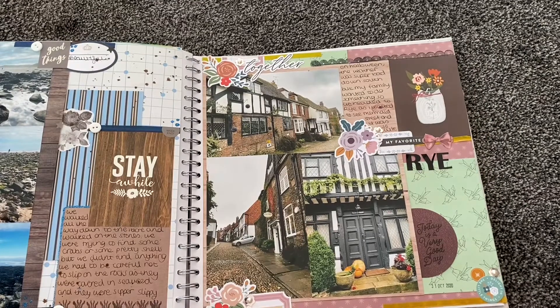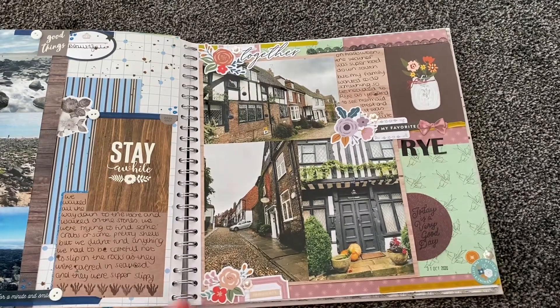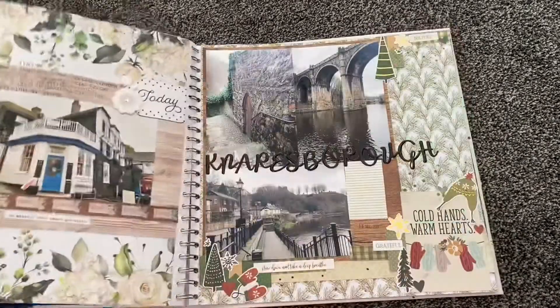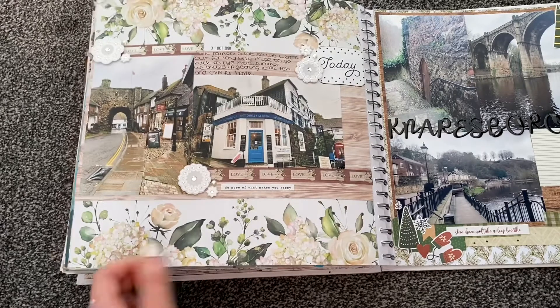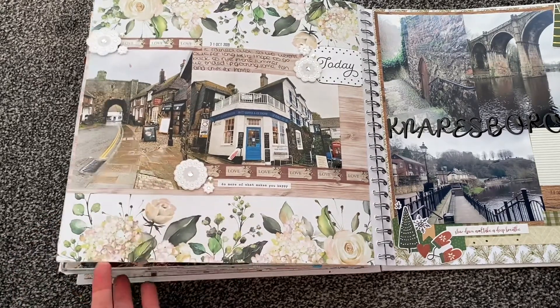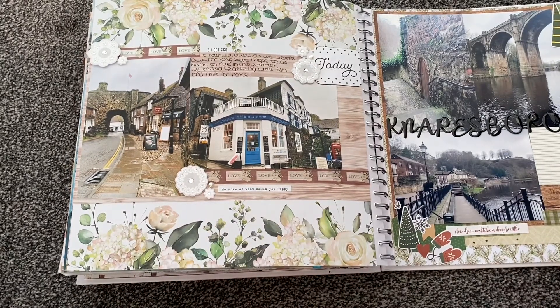Then around Halloween — 31st October — we went down to see my family and visited Rye in East Sussex, which is close to where I used to live down south. I wanted to see Mermaid Street, which is a really cute street with nice old buildings — just a pretty street you walk down. The weather was really not nice, raining all day, so we weren't out for long. Hopefully in the summer we can go do a bit more, and it would be nice for Joe to come down and see it too.